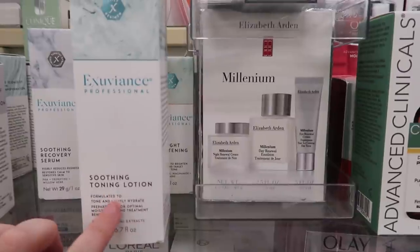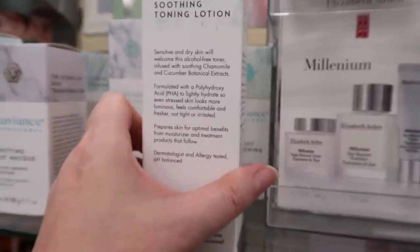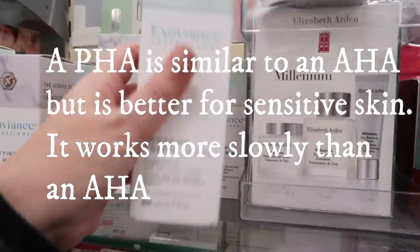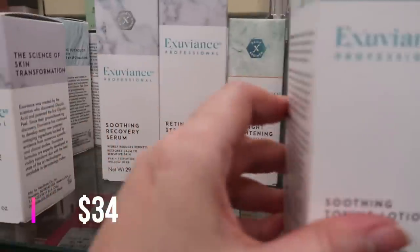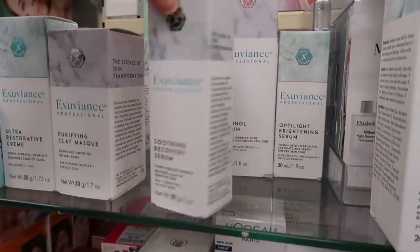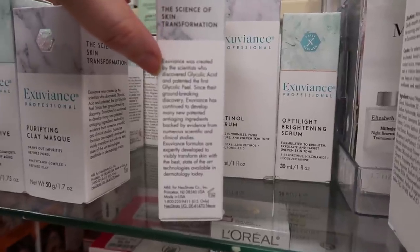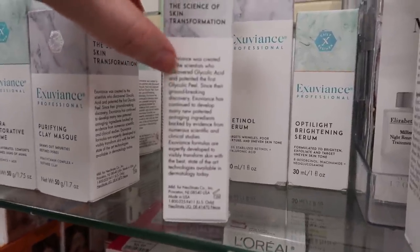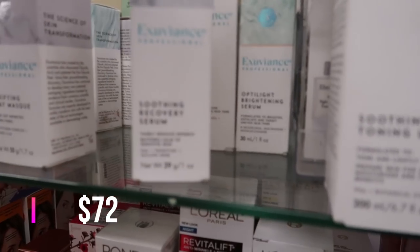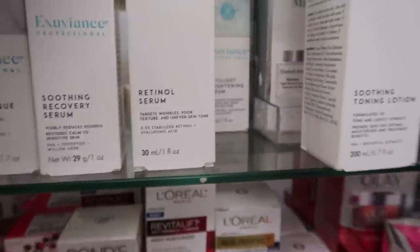This is the Soothing Toning Lotion for sensitive and dry skin — alcohol-free toner with a PHA to lightly hydrate — $6.99. Then there's the Soothing Recovery Serum that visibly reduces redness and restores calm to sensitive skin. The packaging says Exuviance was created by the scientists who discovered glycolic acid and patented the first glycolic peel.